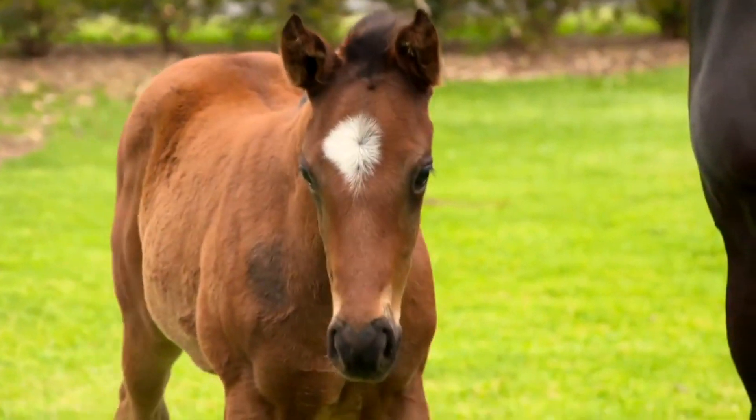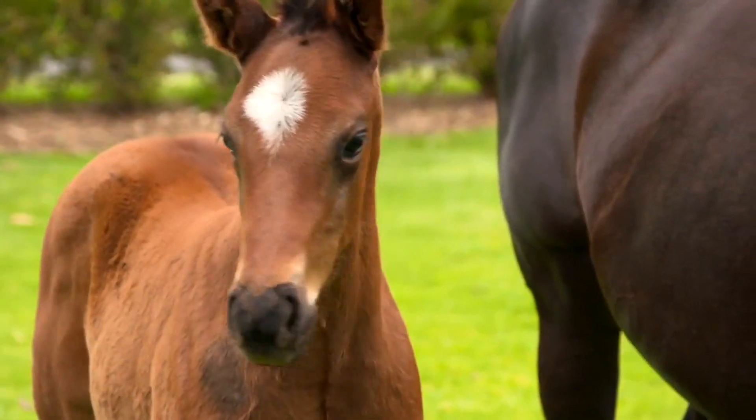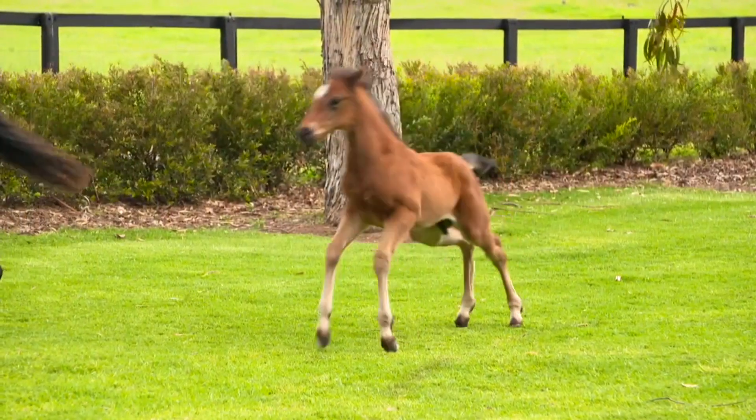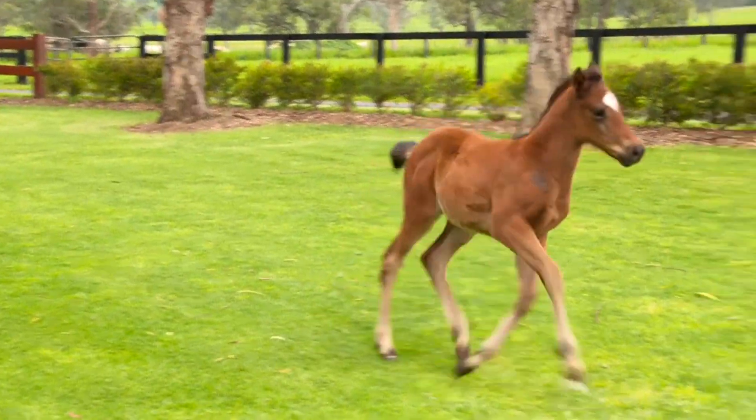I would have to say, and I don't think I'd be insulting the owner, but this would have to be her best foal. It's a really, really good foal. As you say, he's just got those short cannons and lovely bone and correct.